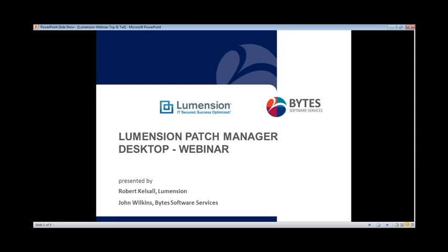Hello and thank you for joining our Lumention webinar this morning. We have Rob Kelsell here from Lumention and also John Wilkins here from Byte Software Services.